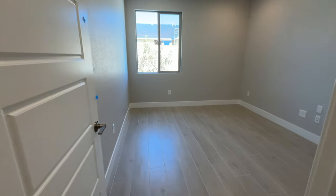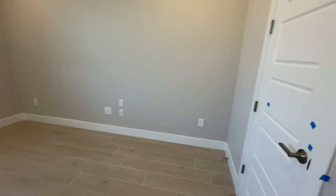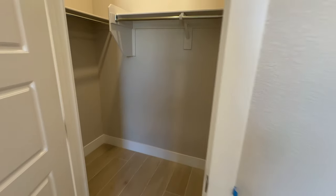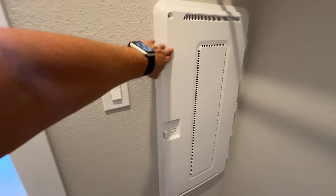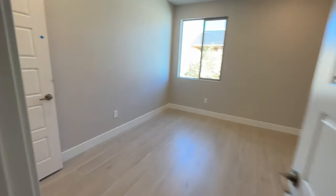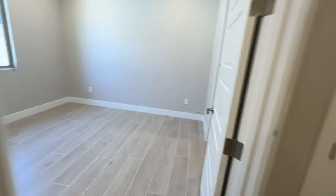Here is the linen closet, and bedroom number two — with extra recessed lighting, pre-wire for speakers and a ceiling fan. Something new I learned: they moved the electrical panel into this bedroom instead of the laundry room — the smart panel. It has a nice walk-in closet.